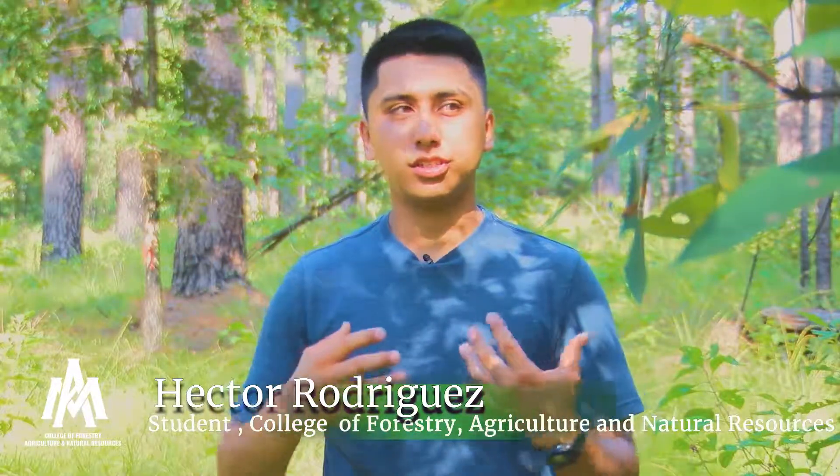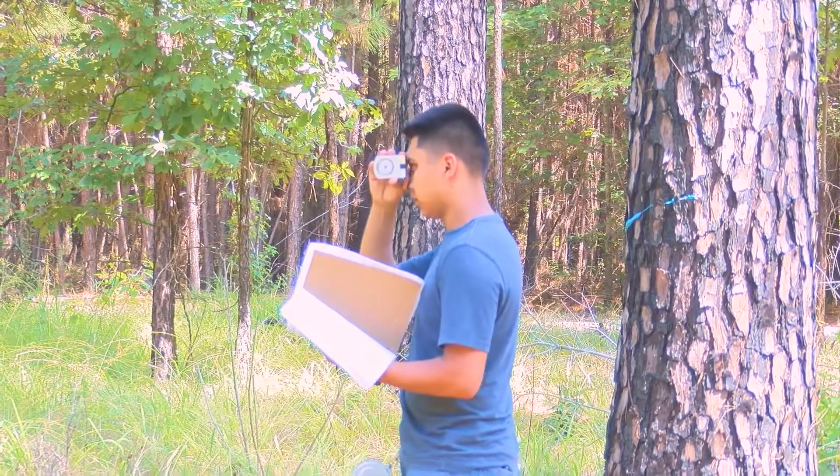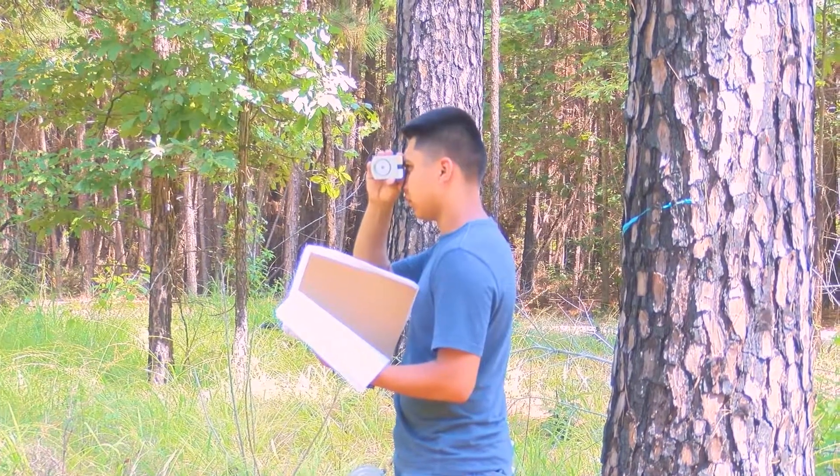Getting introduced to all those hands-on classes — right now we're out here using all these different tools: clinometers, different tapes, just ways to measure trees.